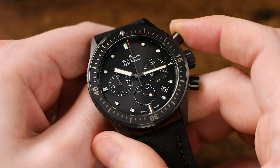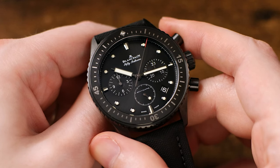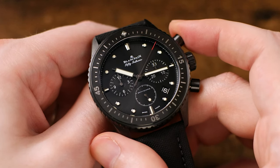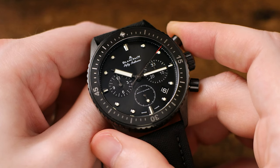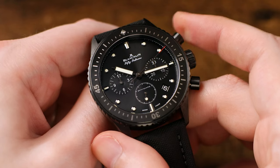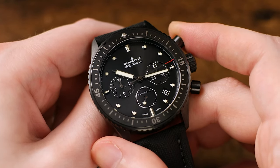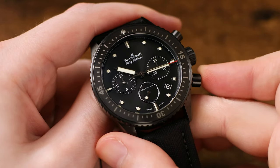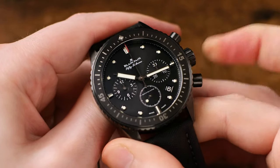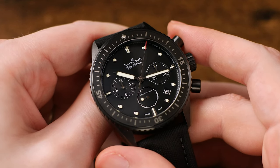Finally, we have the flyback chronograph. If you're not familiar, a flyback chronograph can function like a standard chronograph — the top pusher can be used to start and stop the timing function, and the bottom pusher can reset it when the timer is stopped. However, with a flyback, you don't need to stop the chronograph to reset it. You can actuate the bottom pusher and immediately reset the timer to zero, where it will continue to run. That's an extra layer of complication to an already complicated function.